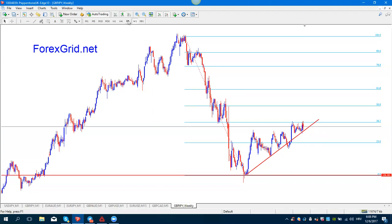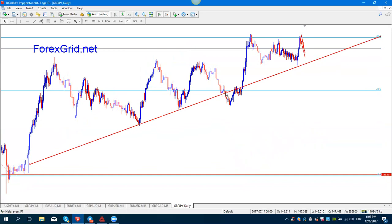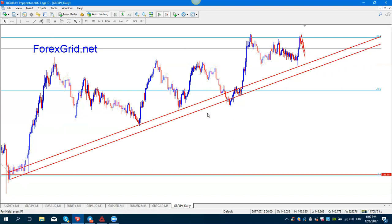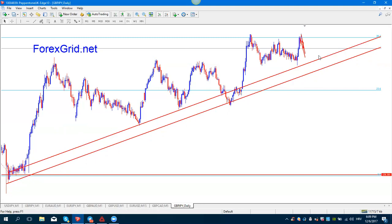Let's zoom in to the daily chart. We have this trend line connecting the wicks and bodies, and what I like to do is draw another one connecting the wicks. So as we can see, three retests on the 38.2 level on the weekly chart, and we are slowly going down now.